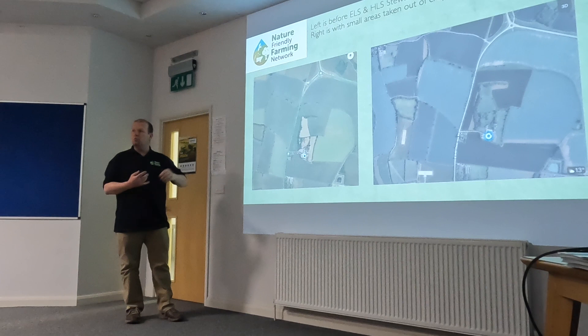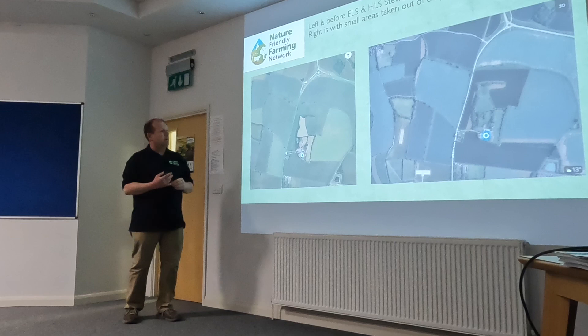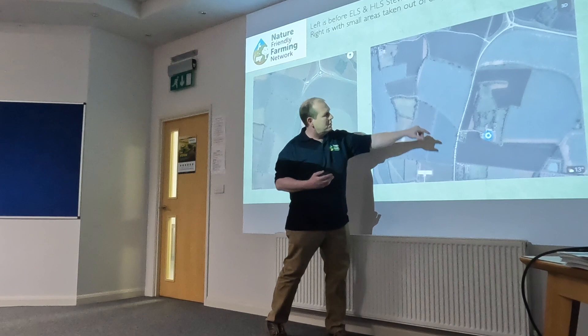Before, we just did buffer zones around watercourses — we mustn't let any of our products enter a watercourse. What's coming is the polluter pays principle: if you pollute a watercourse with your product or your soil, you're going to be paying to clear that up. So the more we can do to protect it, the better.